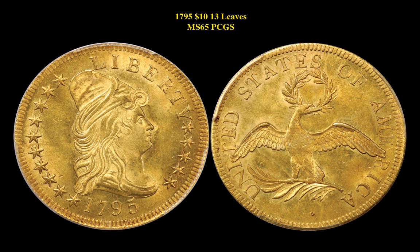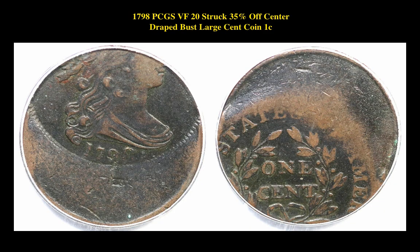Our first coin is a 1795 $10 13-Leaves MS-65 PCGS coin. This stunning Draped Bust gold coin is currently available for $1,750,000. Our next coin is a 1798 PCGS Very Fine 20 struck 35% off-center Draped Bust large cent coin. This error is currently valued at $8,500.